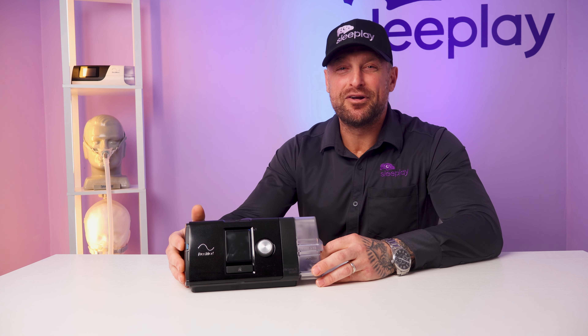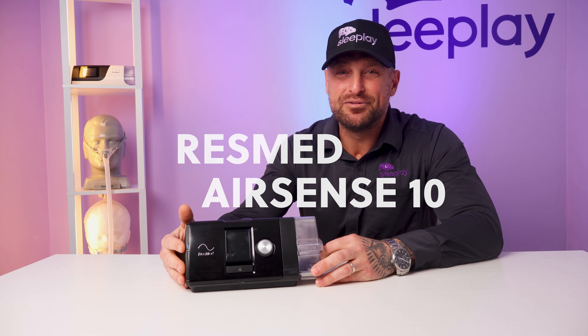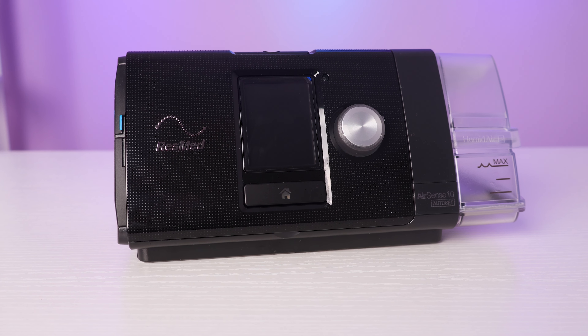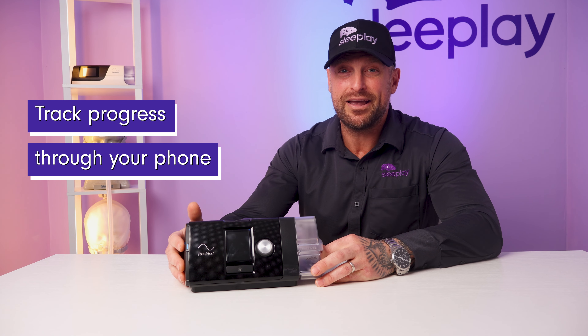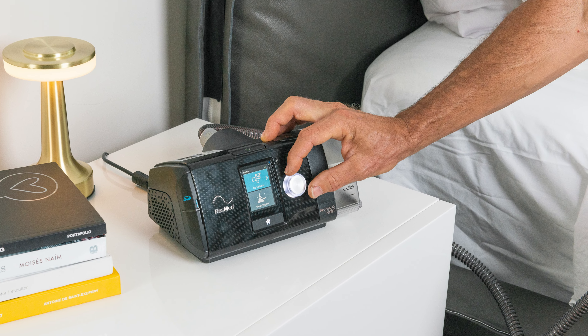At number two — but it may be number one to some — we have the AirSense 10. This machine has been one of the top machines, if not the top, since 2004 when it was released and is still remaining strong in 2024. With the ability to seamlessly transfer your sleep data to the cloud, you can easily track your progress on the phone through MyAir and share the information with your healthcare provider through AirView. The simplicity and quietness of this unit has been winning the hearts of many for years. It's a game changer for those who want a more integrated approach to their sleep therapy without the confusion.